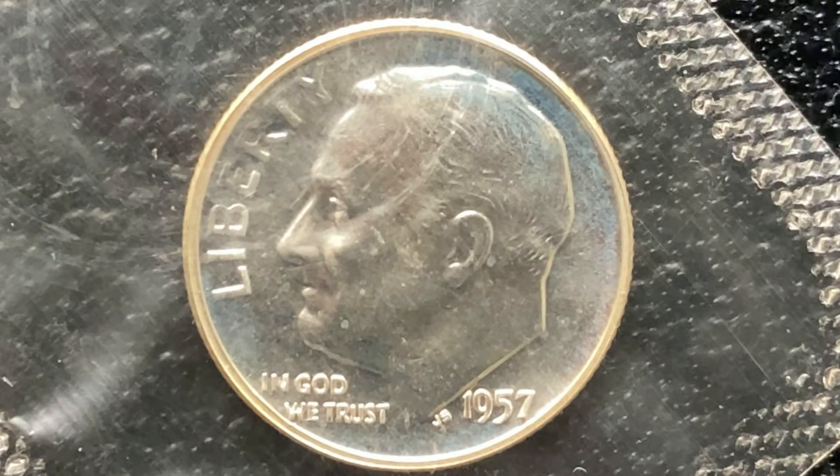Here is a beautiful 1957 Roosevelt dime. What a beautiful coin, and this one is really special because it's still in the original cellophane wrapper. It is a proof coin, so this coin was designed especially for collectors. It has been in that protective cellophane now for 64 years at the time of this filming.